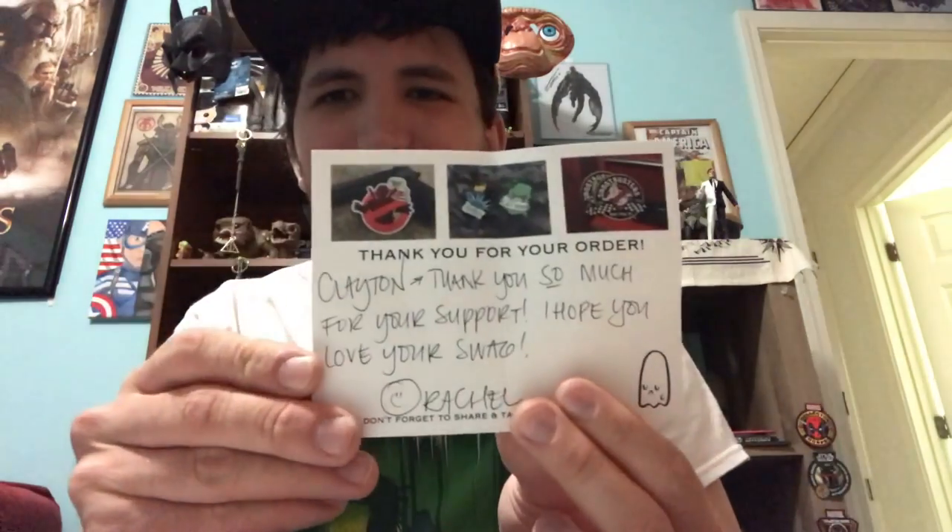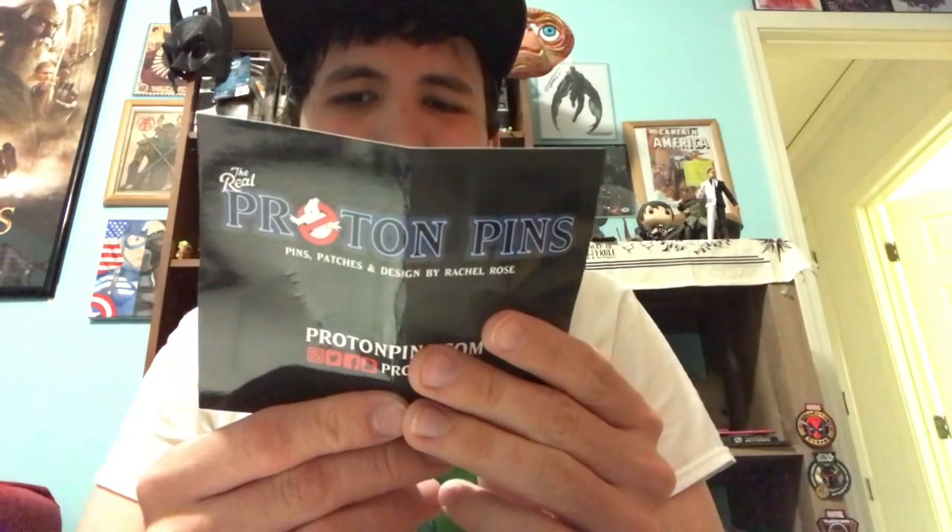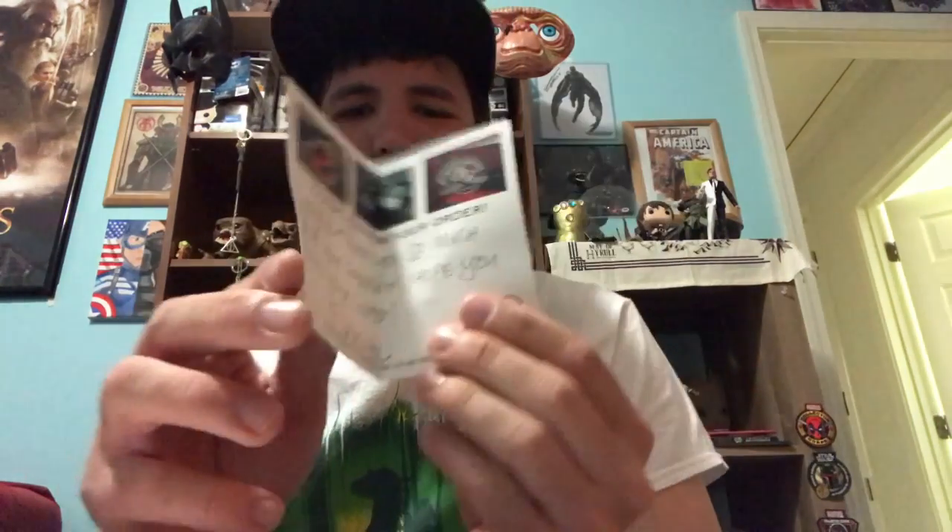And there's also a Ghostbusters 2 trading card of the Fabulous 4. I really like when I order pens — or you know, anything else — Proton Pens is very good about doing this — putting in handwritten notes. So this is from Clayton: "Thank you so much for your support, I hope you loved your swag. Rachel." That's really nice.